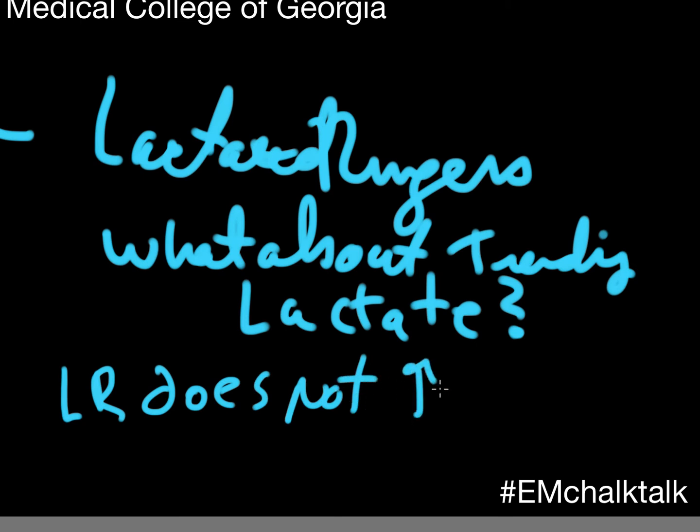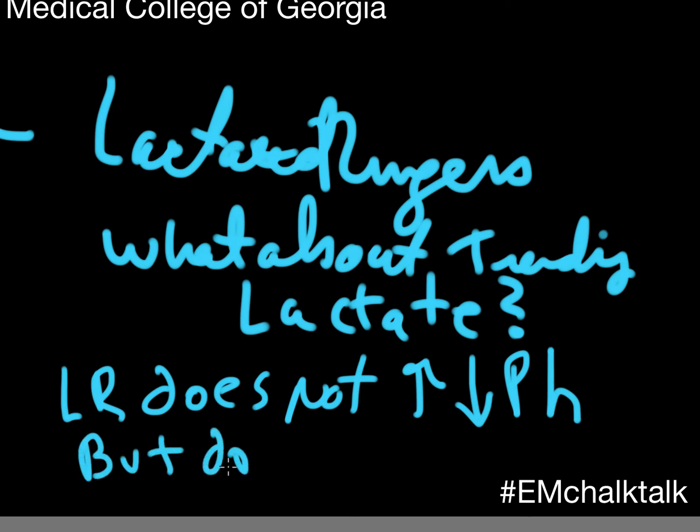So are you going to disrupt that ability to trend lactates? Yeah, you might. I pretty much go with normal saline to start with the chloride as well — I don't think we need to throw that in the trash can just yet. But if the chloride is high, I generally switch to LR.